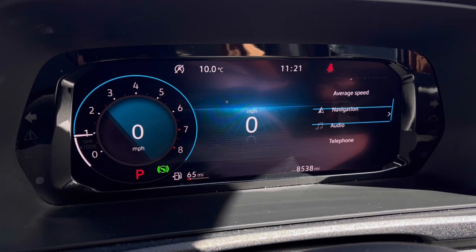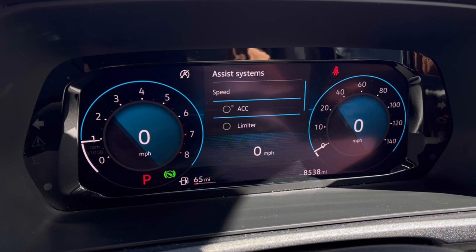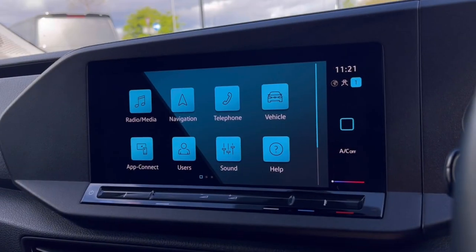Once this fantastic van comes to life, we can gain access to the dashboard display where we can view key information such as our mileage while on the move. We also have our assist systems with functions like adaptive cruise control, which helps you stay safe at a consistent speed while driving on the motorway.